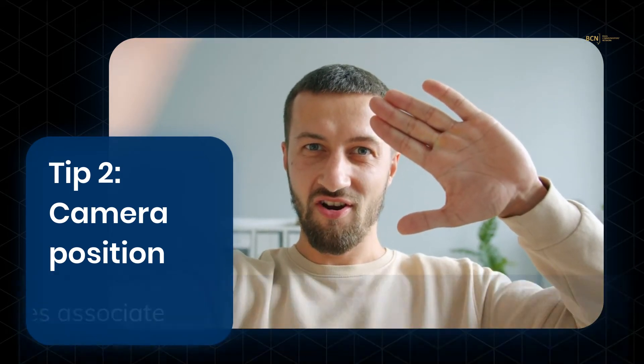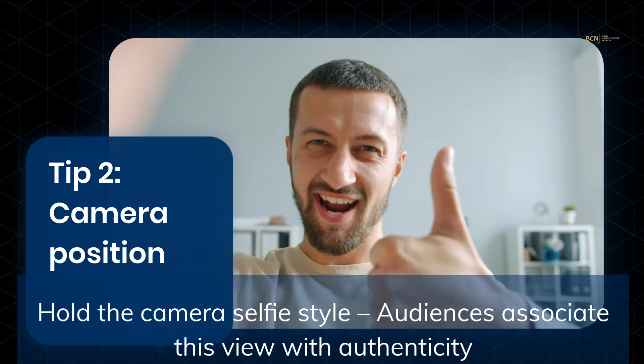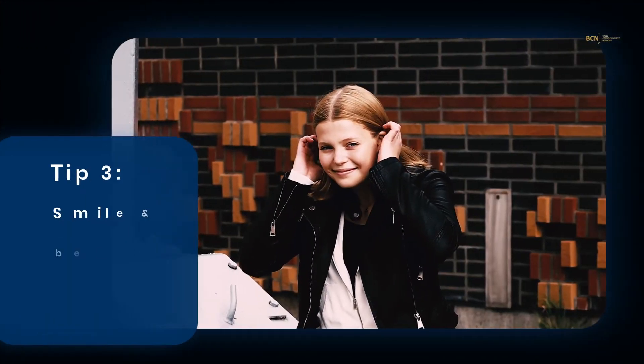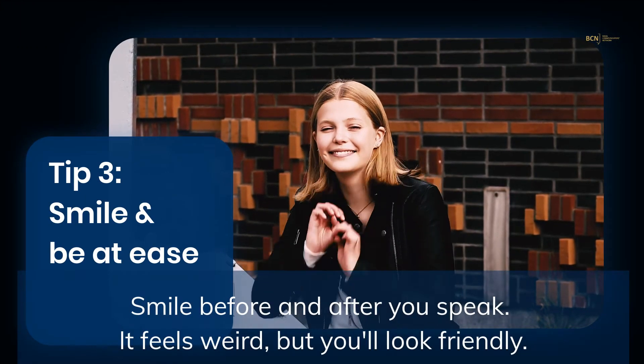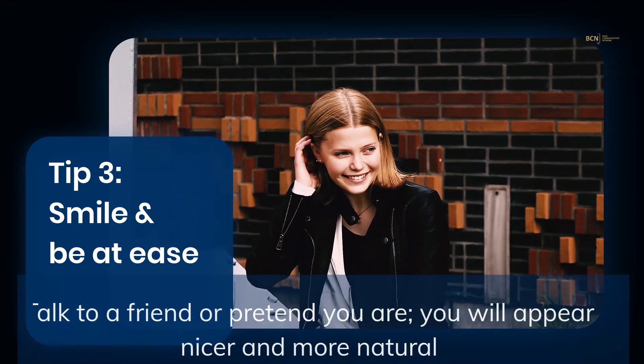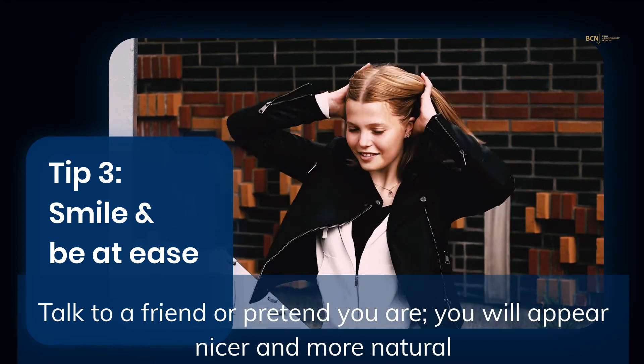Hold the camera selfie style. People have a surprisingly strong belief that presenters shooting a selfie video are believable and authentic. Smile before and after you speak — it feels weird, but you'll look friendly. And talk to a friend, or pretend you are. You'll appear nicer and more natural.